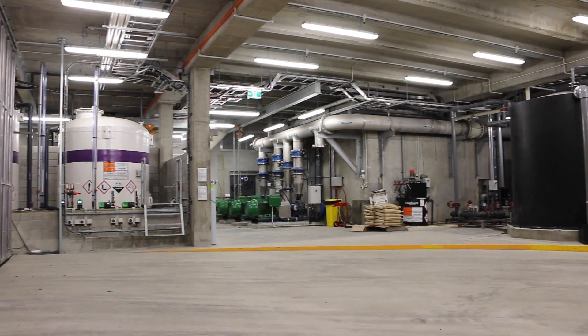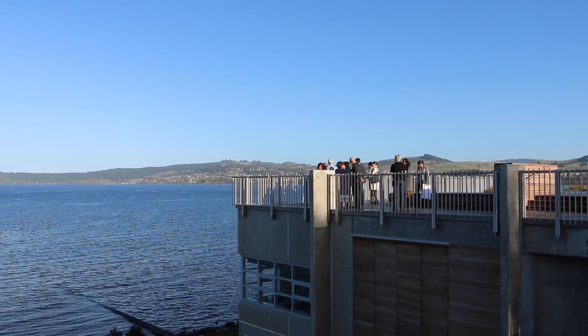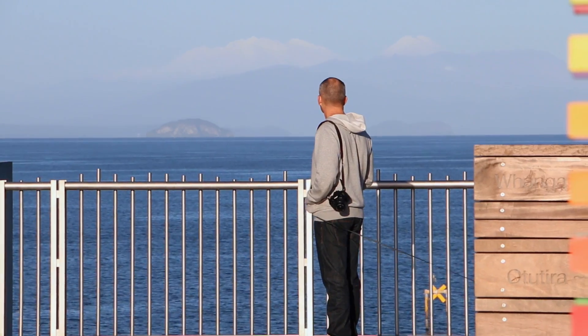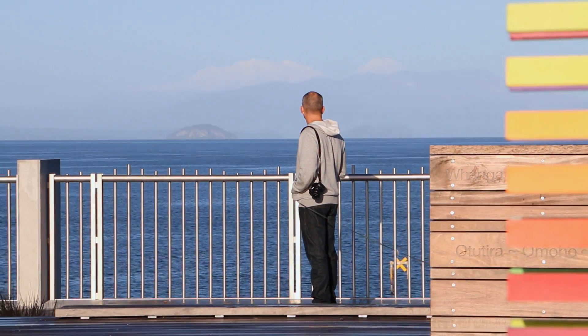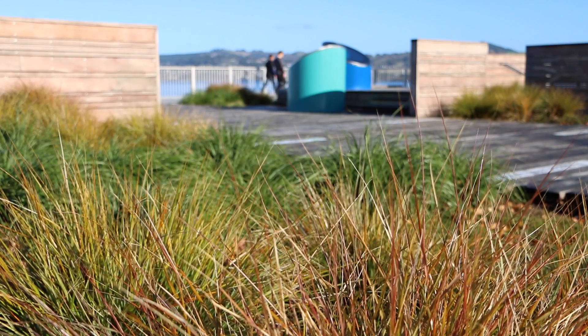The compact design has combined the functionality of a working water treatment plant with a great viewing platform for one of the country's most scenic locations. The end result is simply stunning. The viewing platform acts as a drawcard for both locals and visitors wanting to take in the full beauty of the Great Lake and the mountain backdrop.